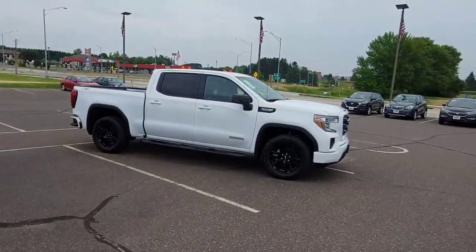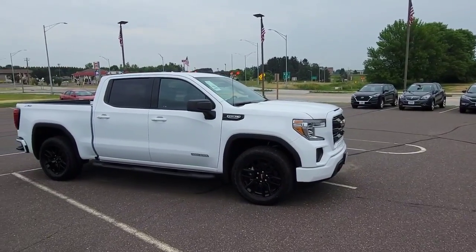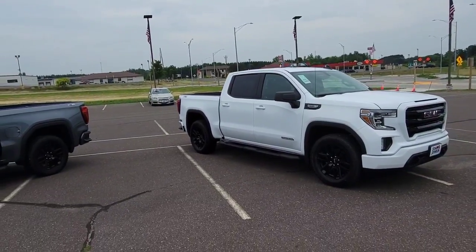We also have a white one if you're interested. Trucks are hard to come by at dealerships right now, so being that we have a few in stock is actually a good thing for us and a good thing for you if you're looking for a new truck.